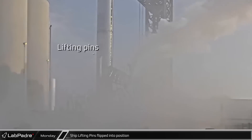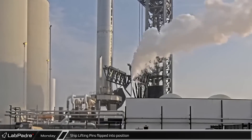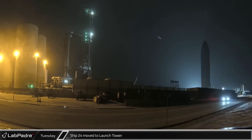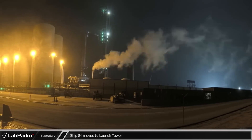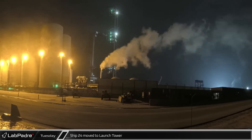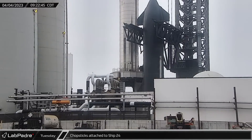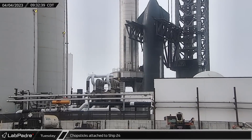A short time later, the ship's lifting pins on the chopsticks were rotated out into position, indicating a full stack was next. In the early morning hours of Tuesday, Ship 24 was moved from its parking spot near Test Stand A and was delivered into the waiting arms of Mechazilla. Later that morning, the chopsticks were moved into position and the pins attached to the ship, but high winds kept SpaceX from completing the full stack.